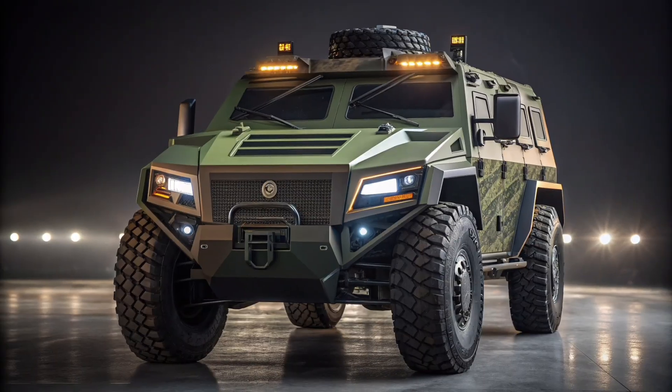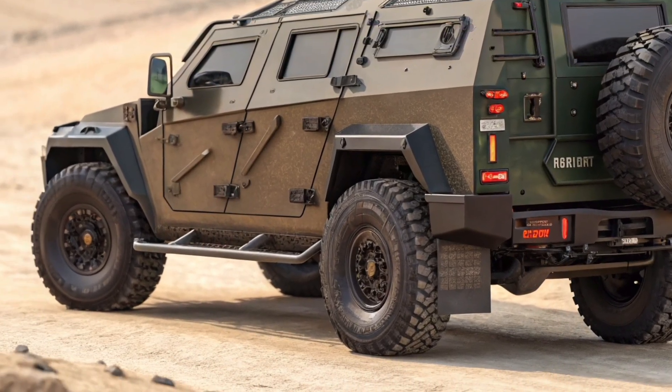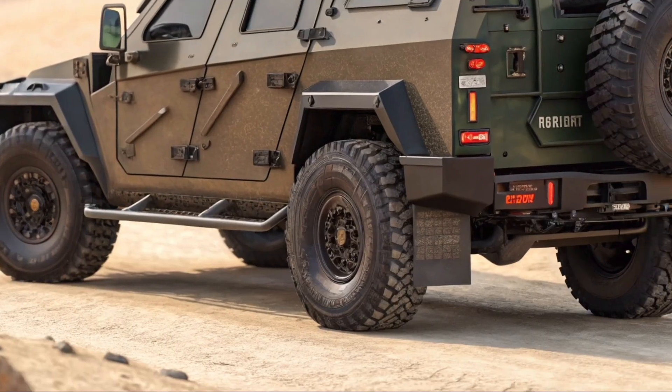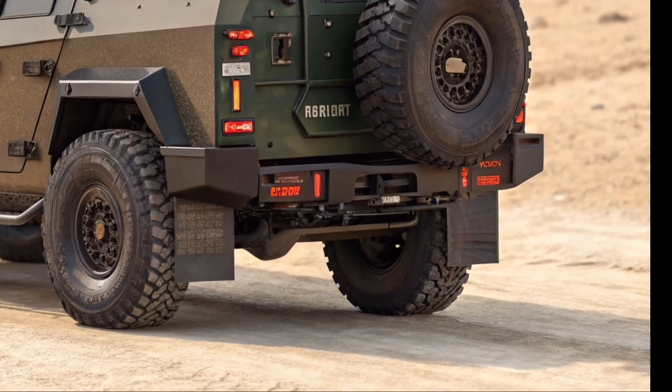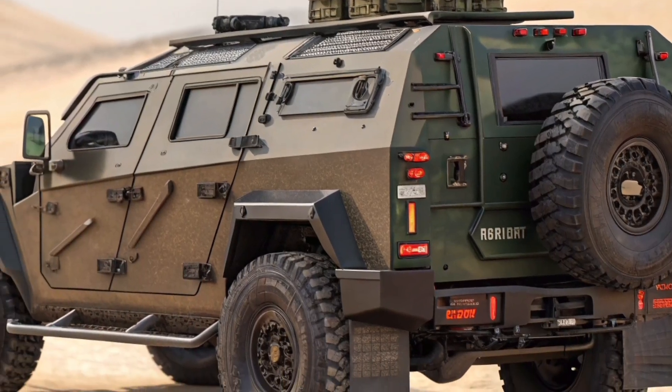The engine bay houses a marvel of military engineering — a high-performance diesel turbo hybrid setup that minimizes emissions while maximizing power output. The cooling system uses dual radiators with smart temperature management, preventing overheating during long operations.